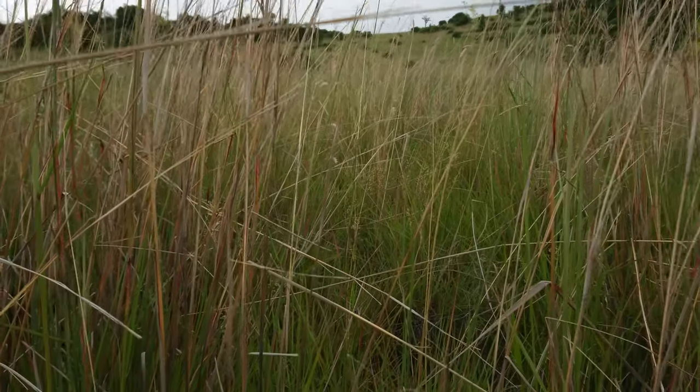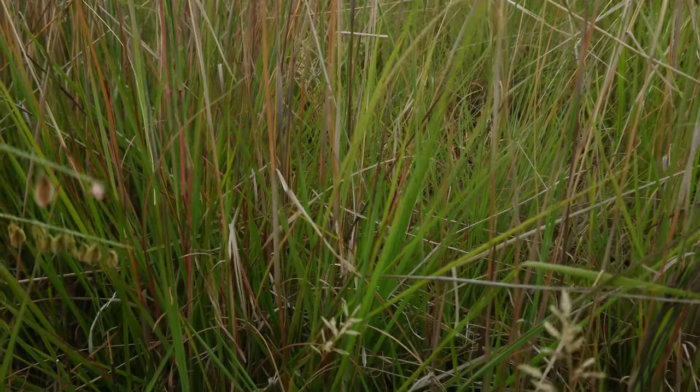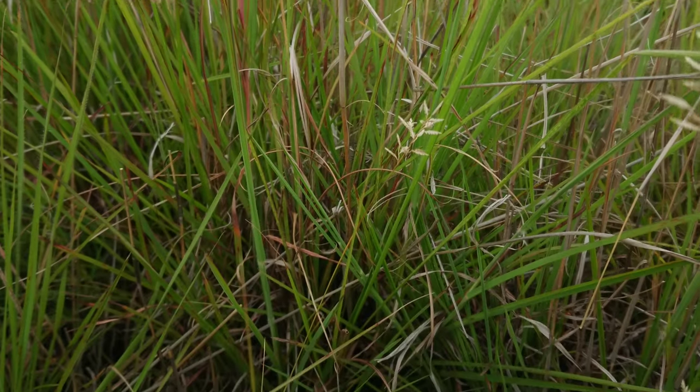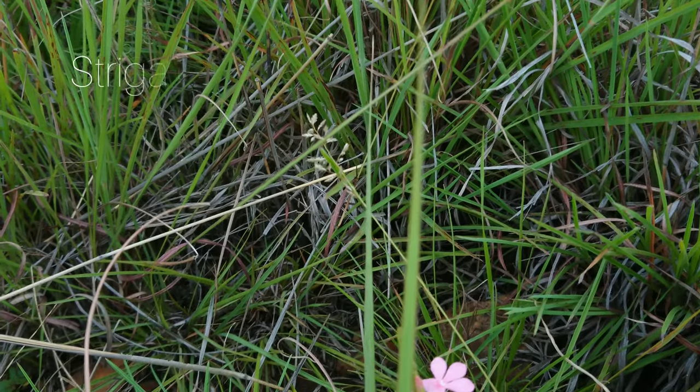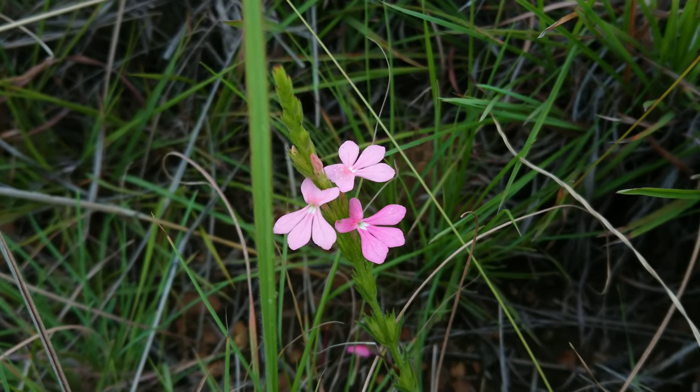...in symbiosis with the grasses, and this one is one of the larger flowered species, Stria elegans.